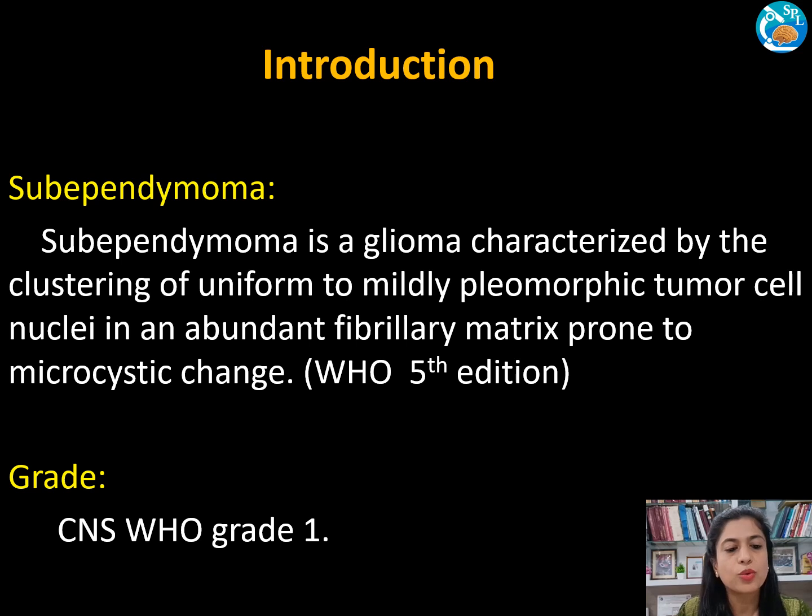Coming to the introduction, sub-ependymoma is a glioma characterized by clustering of uniform to mildly pleomorphic tumor nuclei in an abundant fibrillary matrix prone to microcystic change. This tumor corresponds to CNS WHO grade 1.